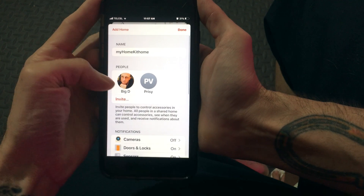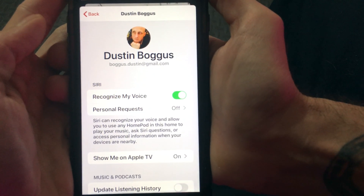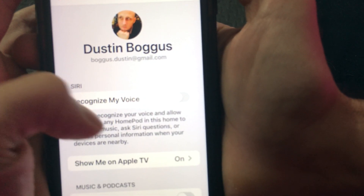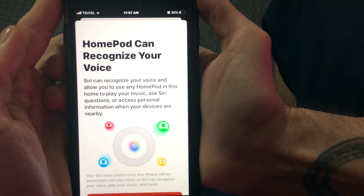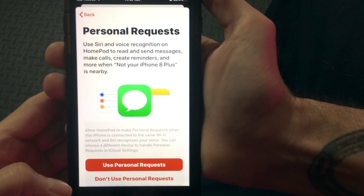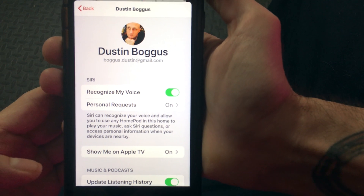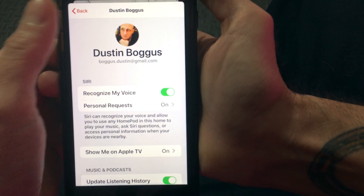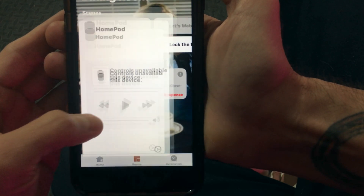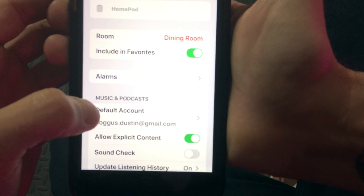First out of the gate is multi-user support. Using iCloud, we can now have up to six people's different voice prints used with the HomePod. This gives them access to personal requests — things like phone calls, text messages, calendars, and reminders for each of those individuals. It's a really useful feature. It is a little bit complicated to set up, and there are a couple of steps you'll need to go through. However, it's pretty useful and I'm glad it's finally here.